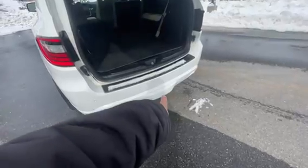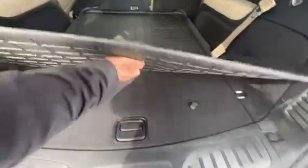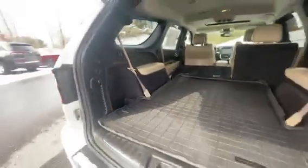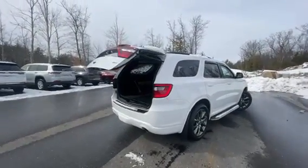It does have a trailer setup right behind the hatch. And you've got some privacy storage down below.